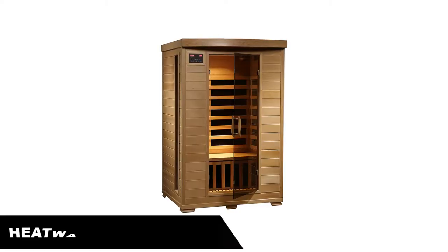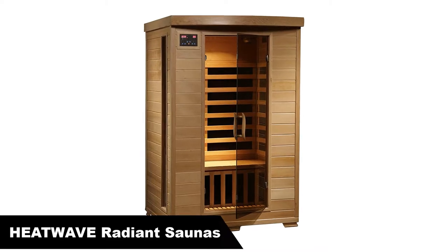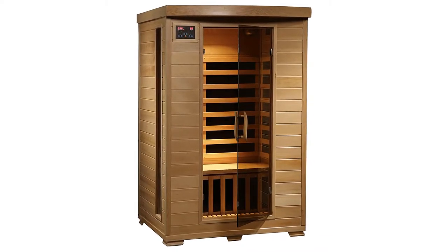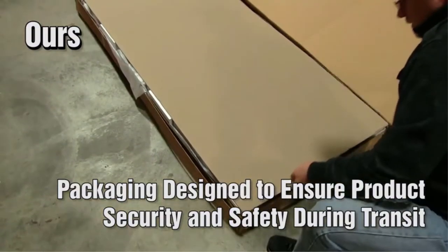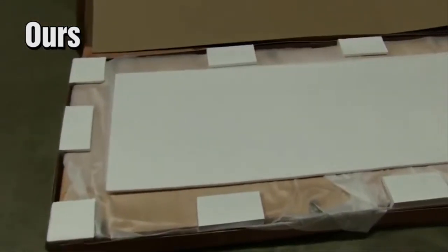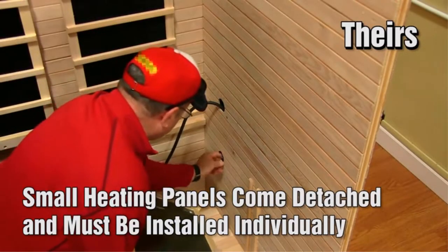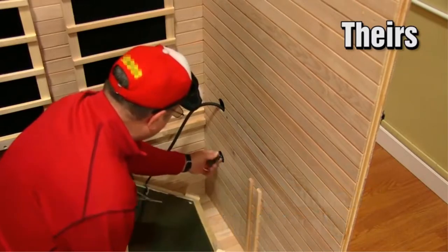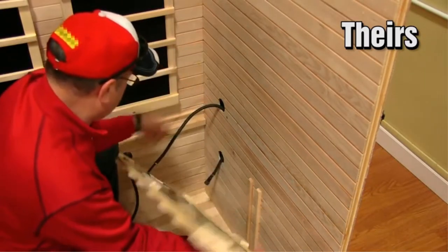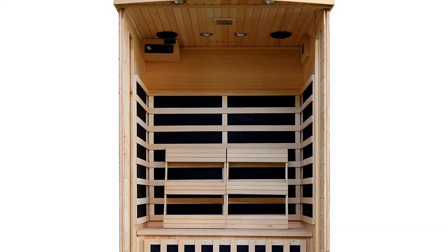Number 1. Our overall best pick is HeatWave Radiant Sauna's two-person hemlock infrared sauna. Sometimes you just want an easy DIY project that's pretty and practical. The Radiant Sauna's Coronado gives you all this and more. It's a two-person home sauna that's ridiculously easy to assemble. The wiring, power unit, and heating panels are fixed before your sauna is shipped.